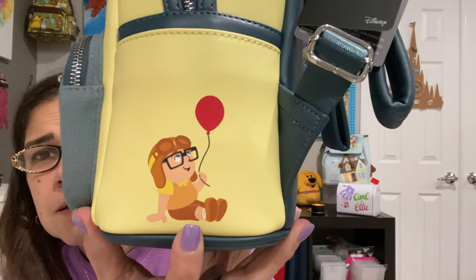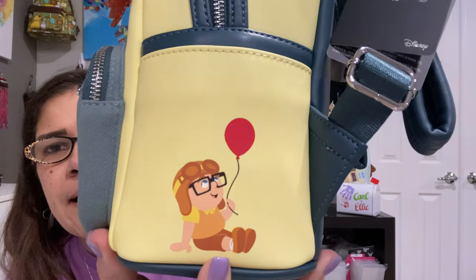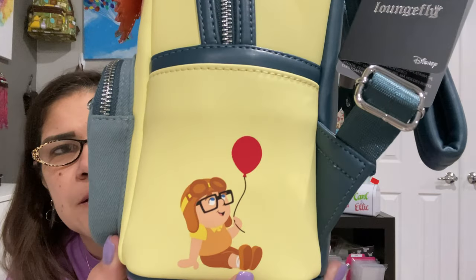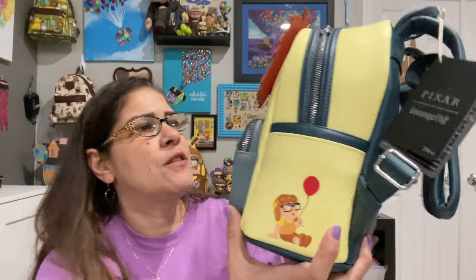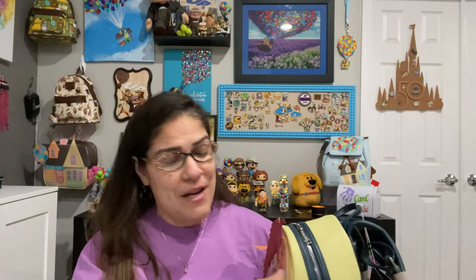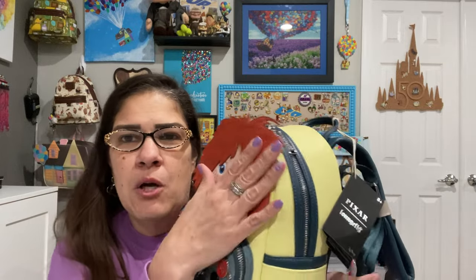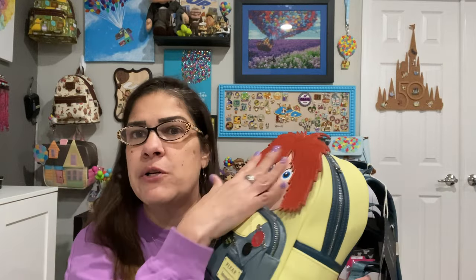And then of course we can't leave off her bow. Carl — well, I guess then he was just a friend, right? But that would change. And of course he's got his red balloon there. This is so, so cute. Pam, thank you so much — this was just so thoughtful and kind. Oh, look — if you pull her hair forward, Ellie's bald. Let's not do that. Let's not embarrass her.